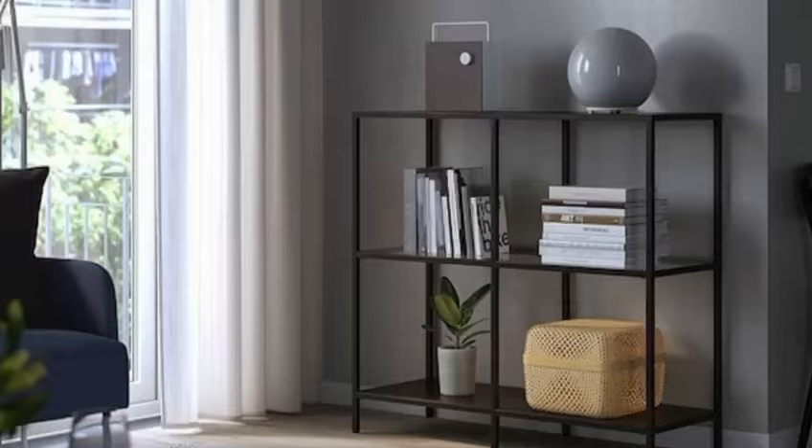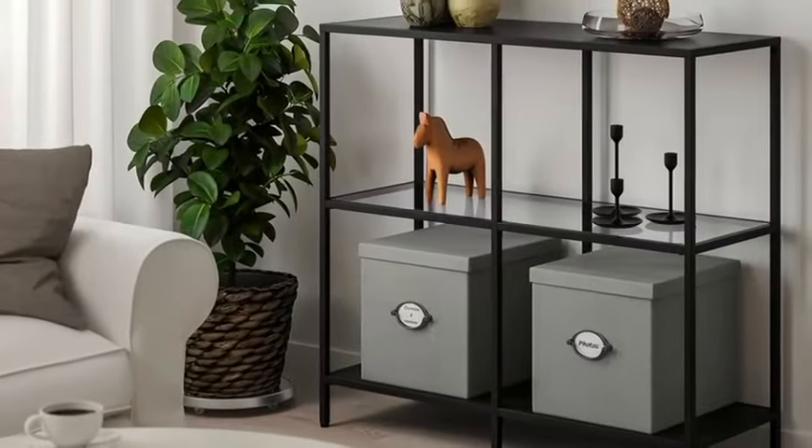Moving on to tip number 19: the vitsjo shelving unit. Add a touch of modern elegance to any room with this stylish shelving unit. Use it to display books, plants, or decor items for a personalized touch.